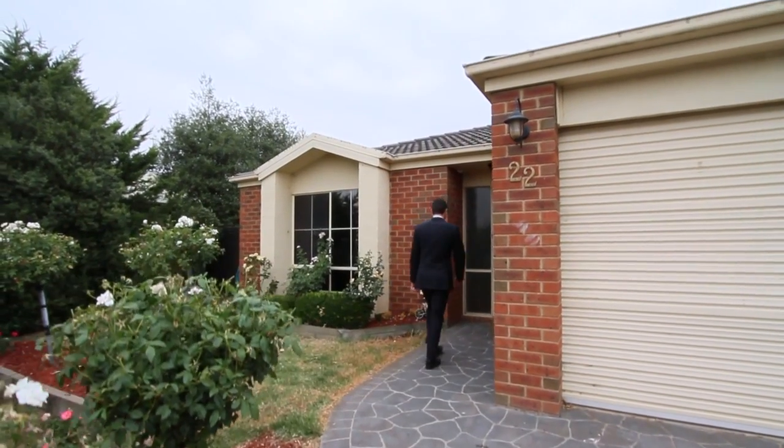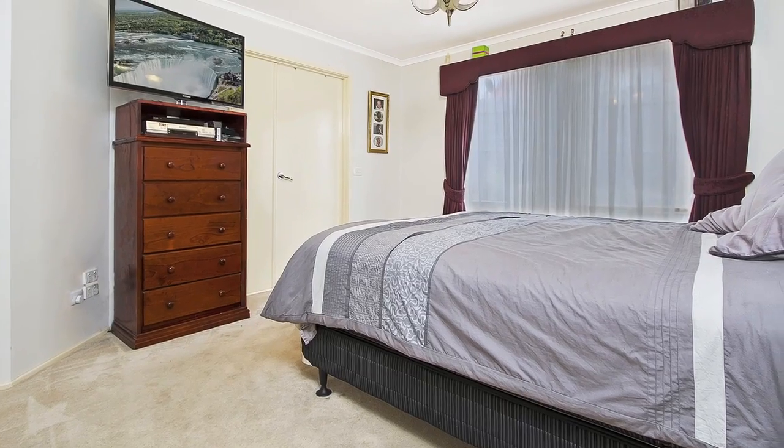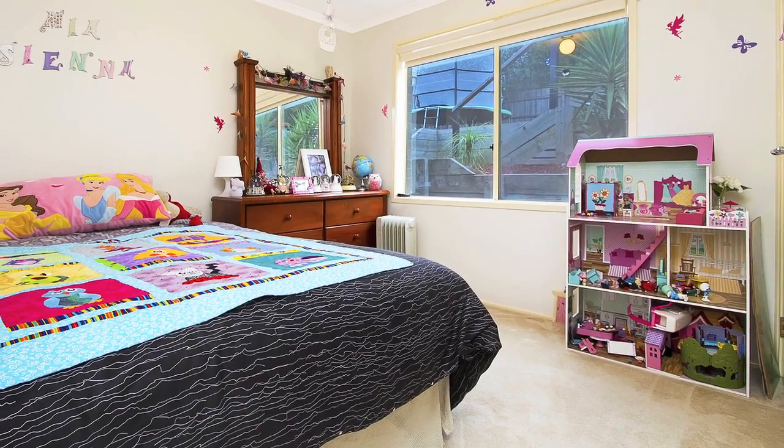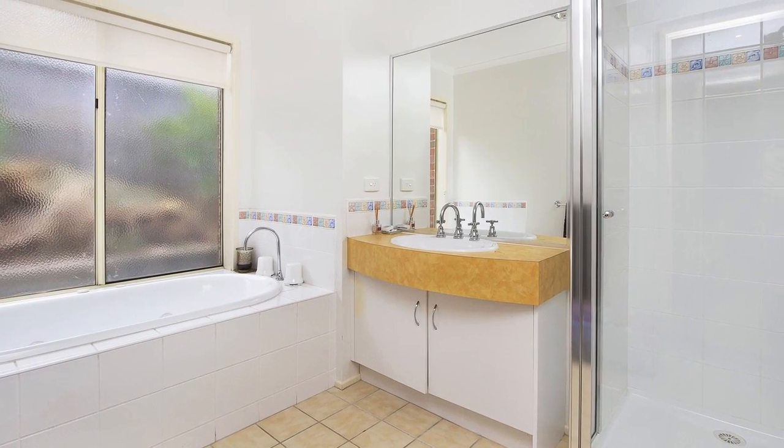On offer is three bedrooms plus a study, with a huge master bedroom and full ensuite. The fourth room can be used as a home office or fourth bedroom.